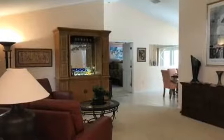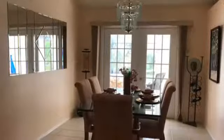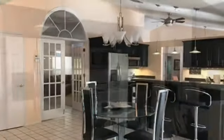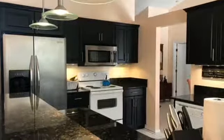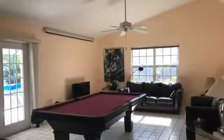It has a formal living room with carpet and cathedral ceilings, a formal dining room with tile floors and French doors, and an eating kitchen with updated cabinets, granite countertops, and some new appliances. It also has a separate family room.